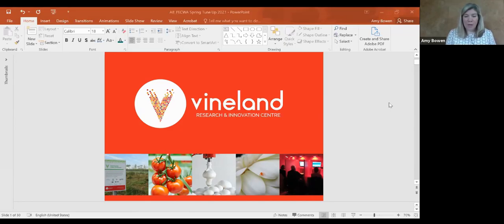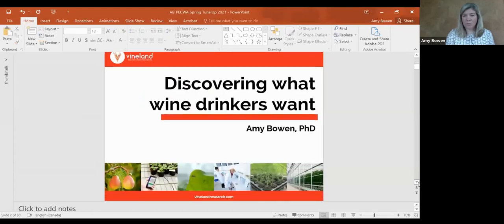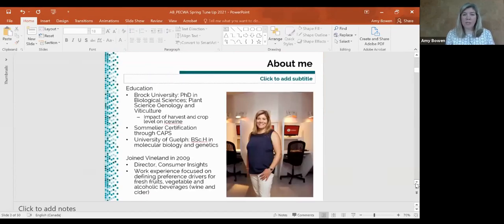Thanks so much for having me here to speak at the tune-up. It's been a year in the making, as it has been for many people, so I'm happy to be here and talk about how we approach wine research and understanding what wine drinkers are looking for. Just a little bit about me — I've been at the Vineland Research Innovation Center since 2009, and I'm currently the Director of our Consumer Insights group.